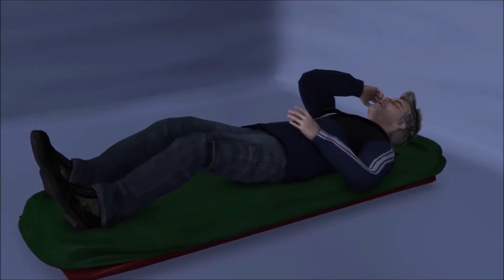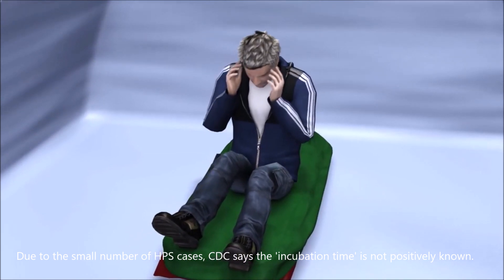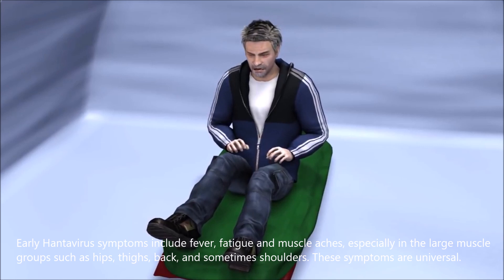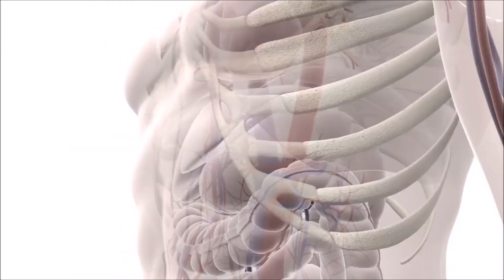Due to the small number of HPS cases, the CDC says the incubation time is not positively known. Early Hantavirus symptoms include fever, fatigue, and muscle aches, especially in the large muscle groups such as hips, thighs, back, and sometimes shoulders. These symptoms are universal.